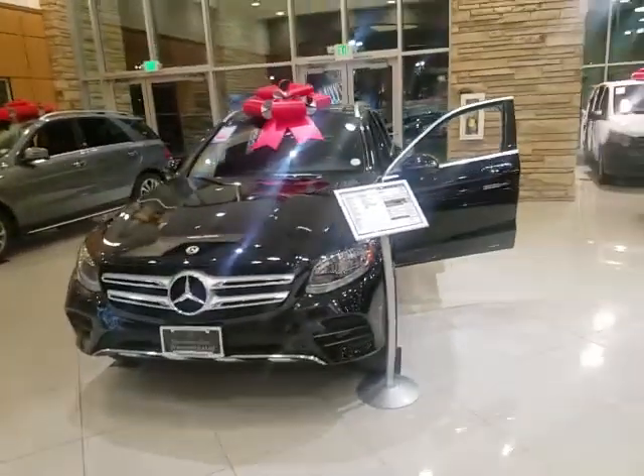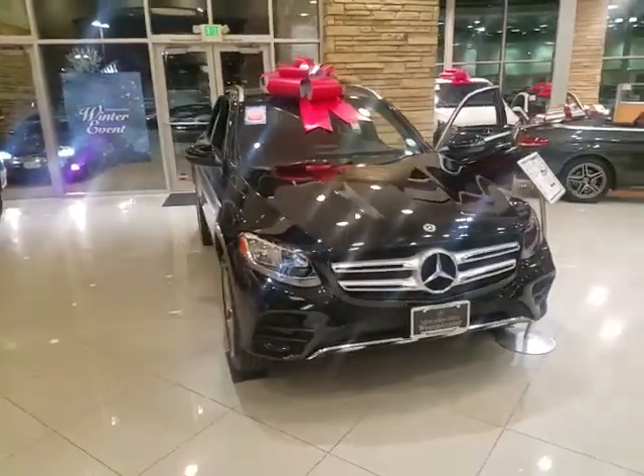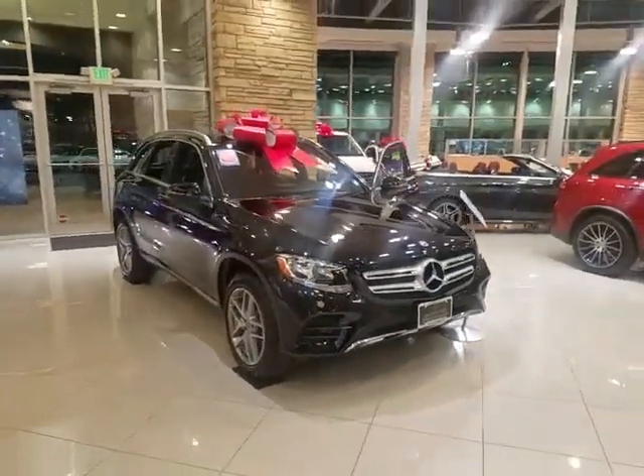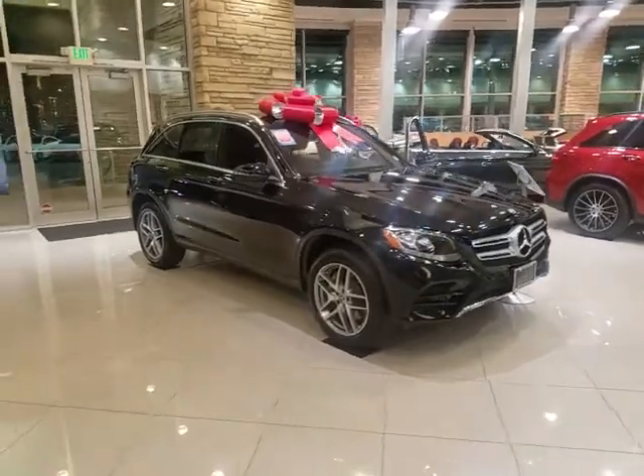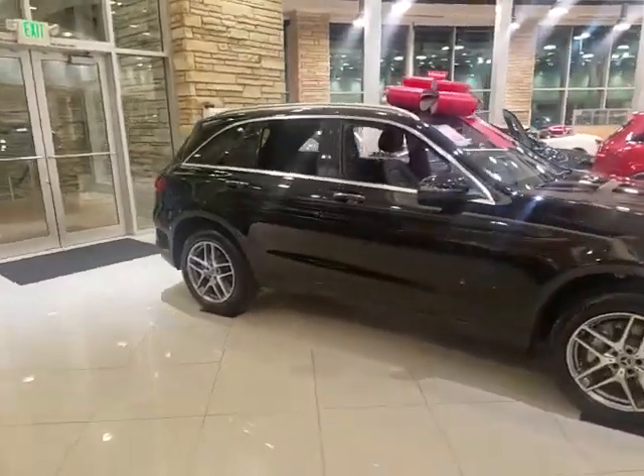Hey Dave, this is Thomas with Mercedes-Benz of Westchester. I thought I would send you this quick video to introduce myself and to show you this GLC black that we have here in inventory. I know you're looking with the Costco program, which is a phenomenal way to buy a new car. This is one of our black GLC 300s we have in stock.